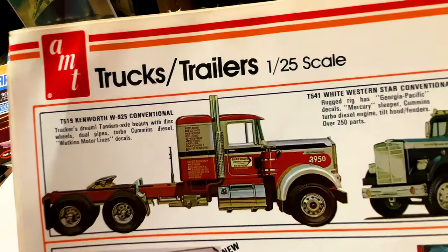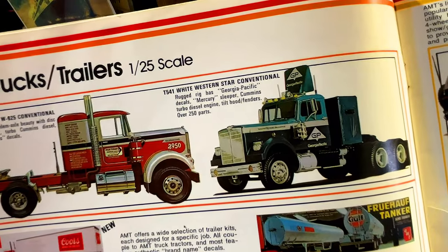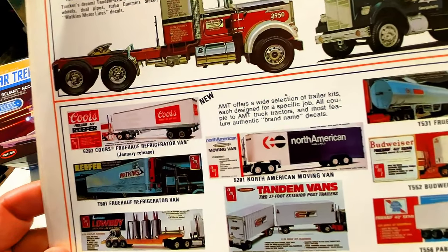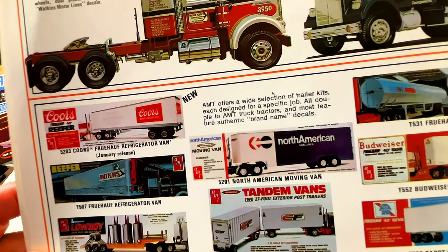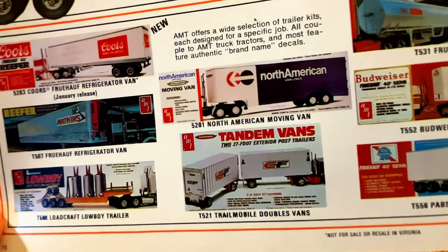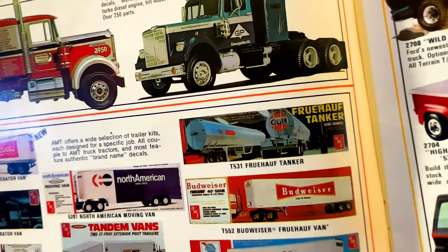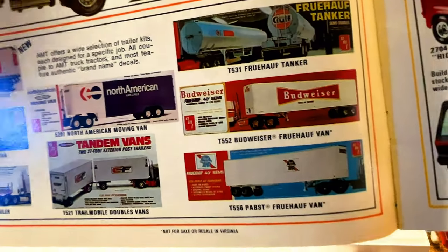We've got the Kenworth and the White Western — beautiful truck. And we've got the trailers that go with it: the Coors, White, Kins, the lowboy, North American, the tandem vans. I don't know if you guys remember when they used to have the double trailers — I don't think those are legal anymore. We've got the Gulf tanker, Budweiser, and we've got the Pabst Blue Ribbon.